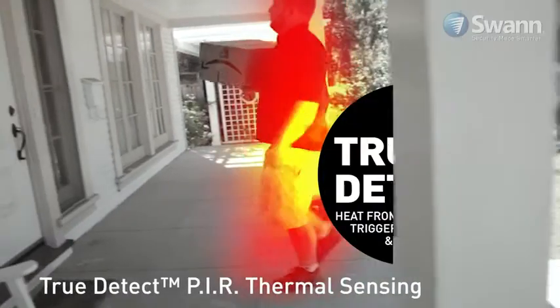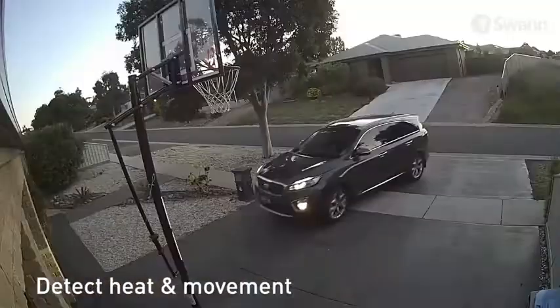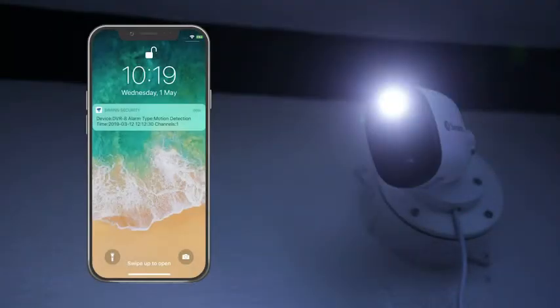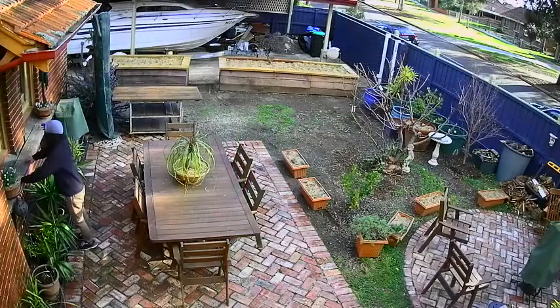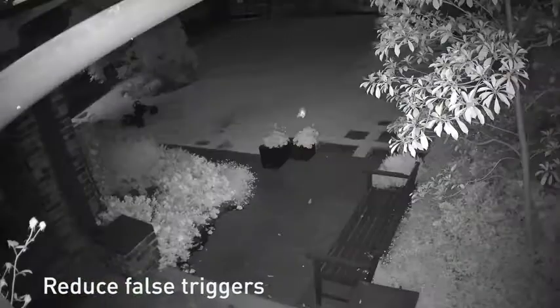True Detect PIR thermal sensors detect heat and movement of large objects such as people, cars and large pets to trigger video recording, activate warning lights and send you push notifications. Thermal sensing detects events that are more relevant to security. You'll experience more reliable detection and reduced false triggers from moving trees and bugs.